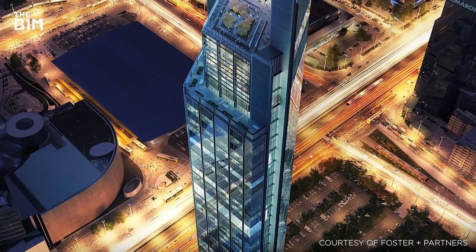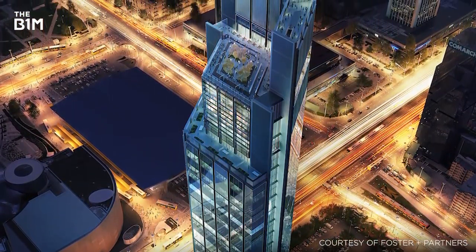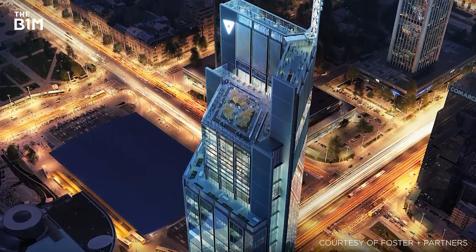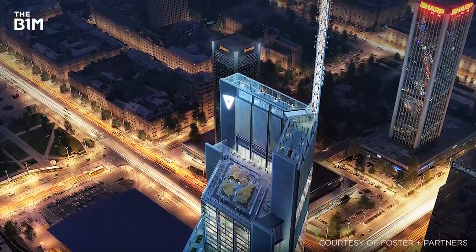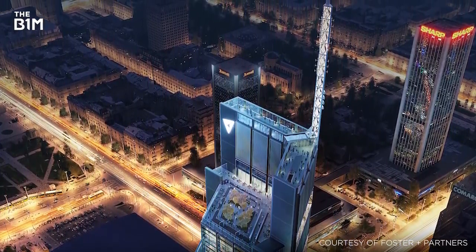With the project looking uncertain, Warsaw's Varså Tower could be considered the tallest skyscraper currently under construction in Europe, with its final height set to reach 310 metres.